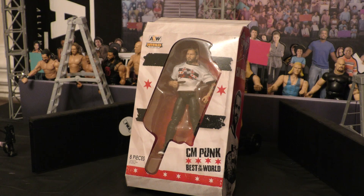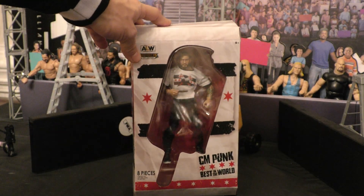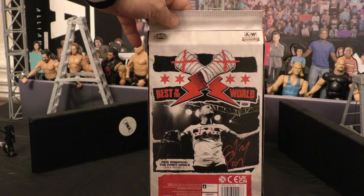This is when he showed up in AEW, had the ice cream bars — he actually has an ice cream bar in his hand. The packaging is actually an ice cream bar shape as well that's shaped around him, which is really cool. Sorry guys for the glare, but as you can see, awesome figure. I definitely think they did their thing with the packaging — looks great.